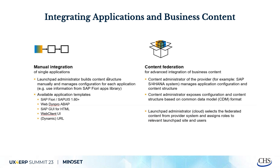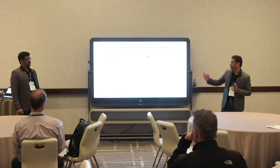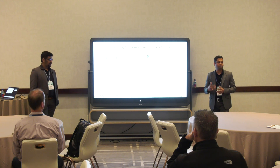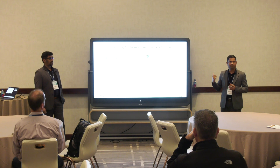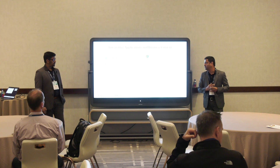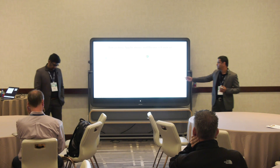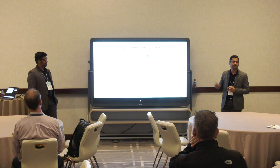This slide shows how you integrate applications to the business site. Once you create the business site, there are two ways. Either manually — configuring tiles via catalogs and groups similar to the Fiori Launchpad — or there's a content federation option where you can automate it. Whatever back-end roles you create, all tiles can automatically be federated to your BTP Build Work Zone. The preferred approach is content federation because manual integration is duplicative — you do it on the back-end side and the BTP side.